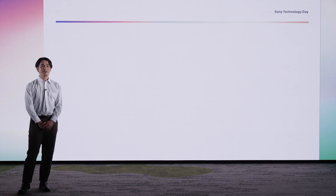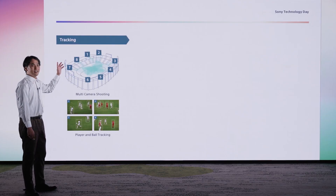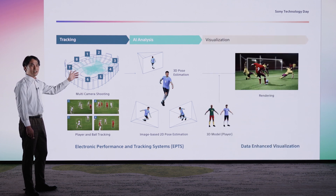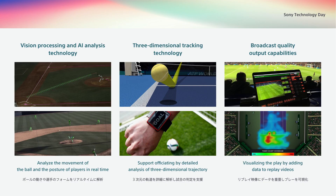The process of performance visualization can be divided into three parts. The first is player tracking. The second is the use of AI analysis to convert player footage into data. The third is visualization to convey that data. We can do all this by combining Hawkeye Innovations' strength in high-precision, real-time image processing, AI recognition, and three-dimensional tracking technologies with Sony's strength in image sensors and broadcast quality output capabilities.